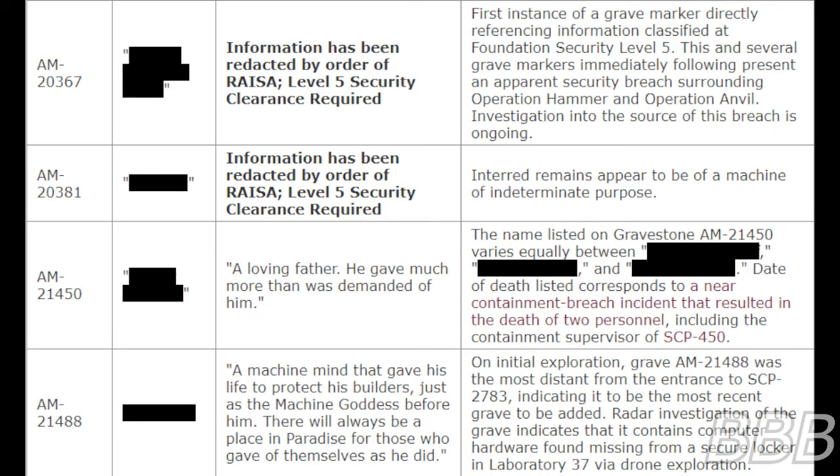Grave A.M. 20367 — Colonel Theodore Baker. Inscription: 'Information has been redacted by Order of RASA. Level 5 security clearance required.' First instance of a grave marker directly referencing information classified at Foundation Security Level 5. This and several grave markers immediately following present an apparent security breach surrounding Operation Hammer and Operation Anvil. The investigation into the source of this breach is ongoing. Grave A.M. 20381 — R.I.C. 437. Inscription: 'Information has been redacted by Order of RASA. Level 5 security clearance required.' Interred remains appear to be of a machine of indeterminate purpose.